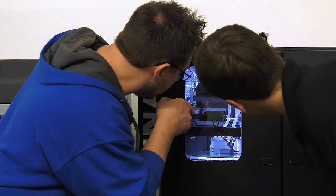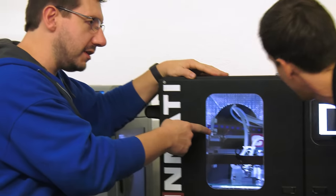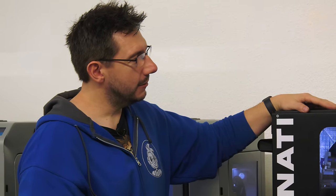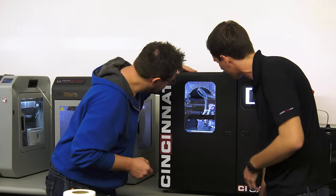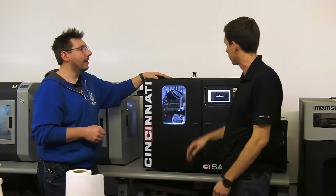Obviously it's working because look at that part — it is gorgeous. This is carbon fiber Ultim from 3DXTech, printing at about 380°C on the nozzle and 145°C on the bed. We've got our nanopolymer down there on glass so it just sticks, plus the vacuum table.